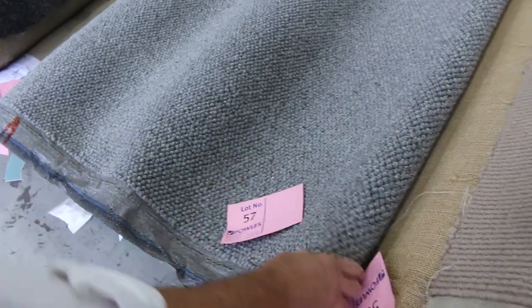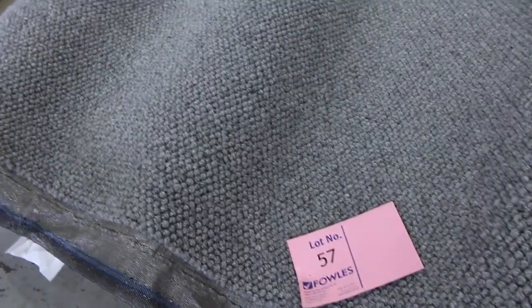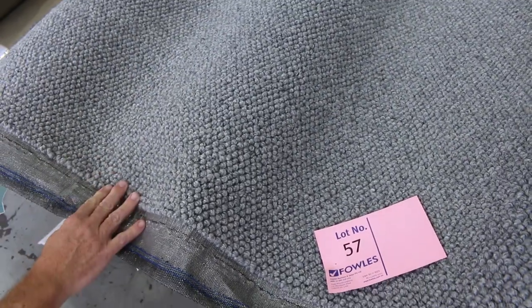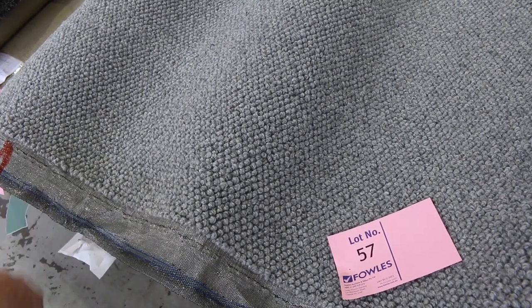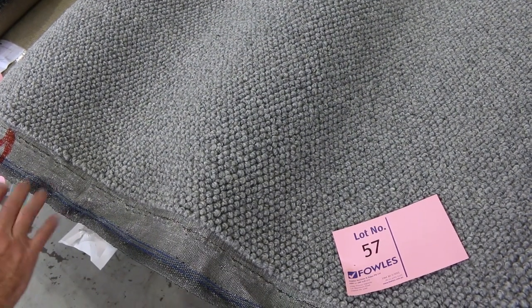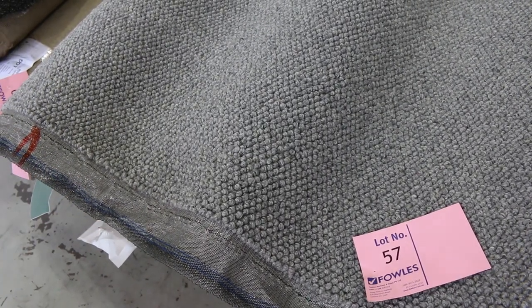Then lot number 57 — have a look at that one. Nice chunky wool loop pile. There are actually at least three rolls there — lots 57, 58, and 59, all the same. Really popular type of carpet. That nice chunky grey colour, which is really popular. I'll be thinking somewhere around about $50 to $60 a metre for that, so saving yourself about a hundred dollars a metre plus.